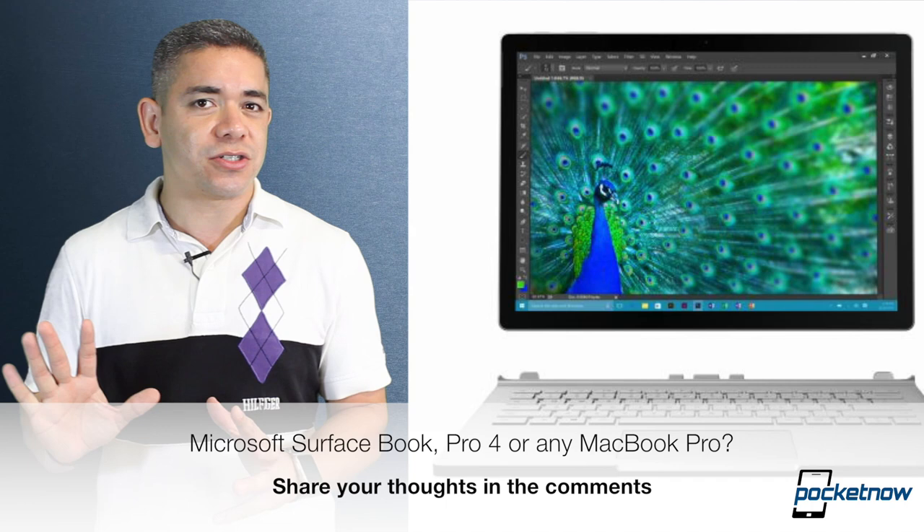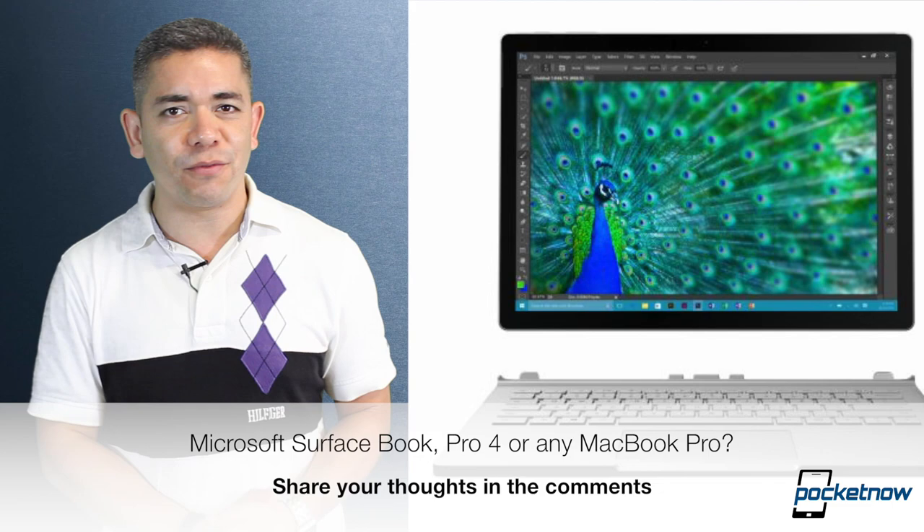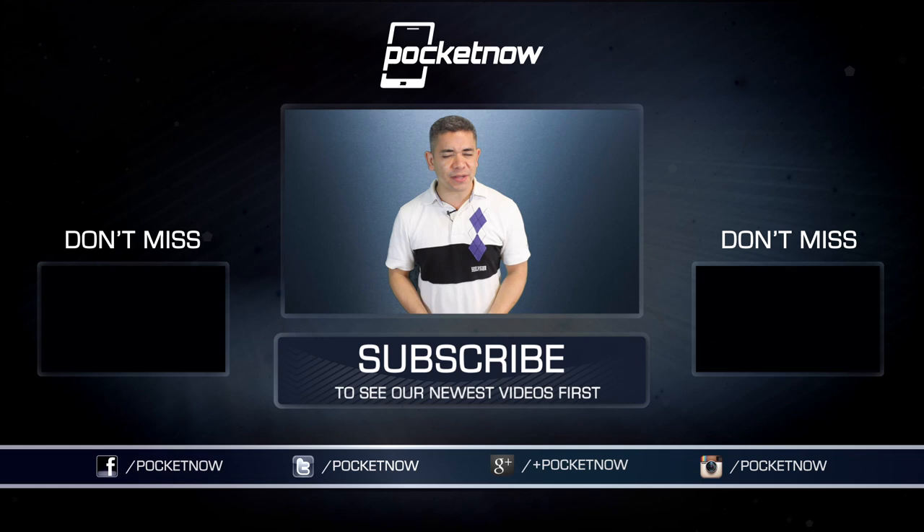As always, if you want to get the news earlier or before this video was filmed, make sure you follow us on Pocketnow.com and subscribe to our YouTube channel as well. Follow me on Twitter at Jaime underscore Rivera, or on Instagram at Jaime Rivera. Please give this video a thumbs up if you liked what you saw. I am Jaime Rivera — thank you very much for watching, and we'll see you tomorrow.